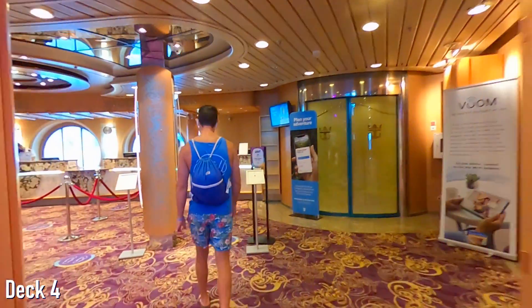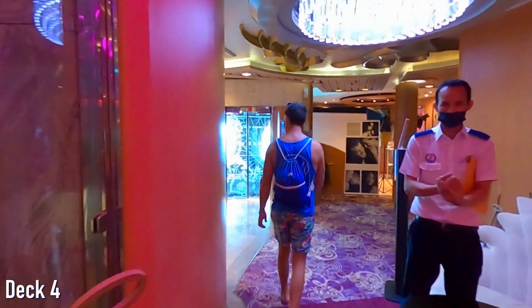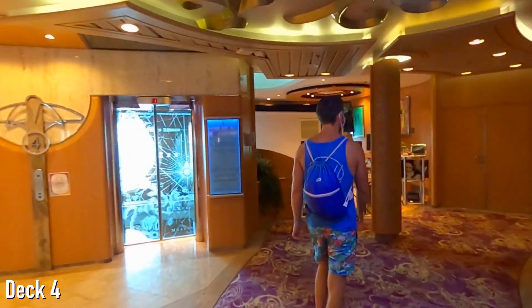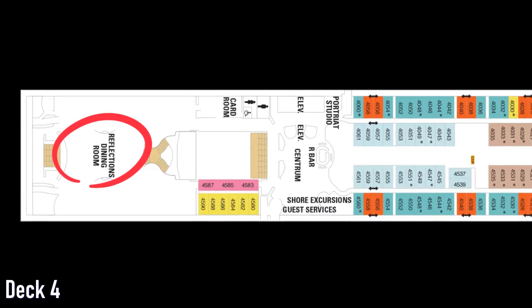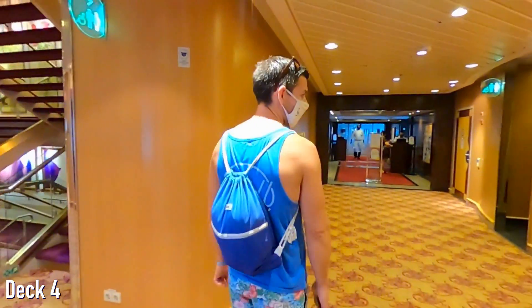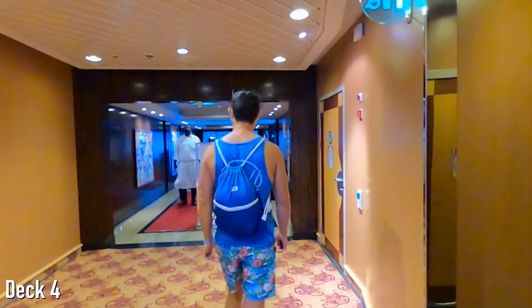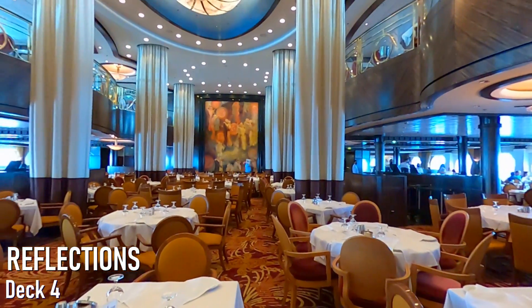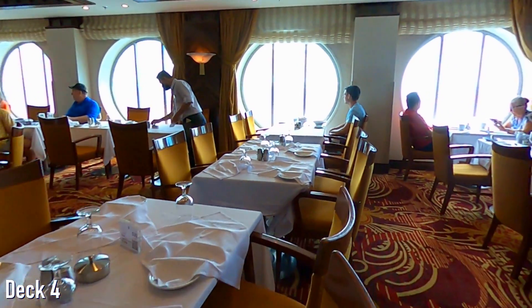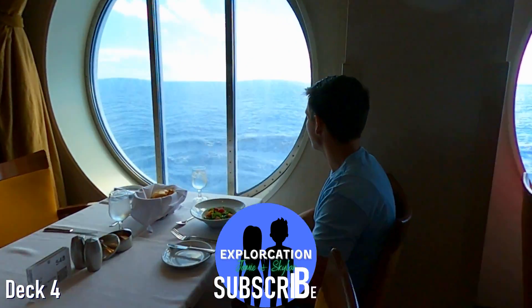Right next to the Centrum, you'll find the guest service and shore excursions desks, as well as the portrait studio. And just a little bit further at the very back of the ship, you'll find the lower level of the main dining room, Reflections. We'll show you more of Reflections and our other dining experiences in our upcoming Serenade of the Seas videos, so be sure to subscribe to our channel if you don't want to miss them.